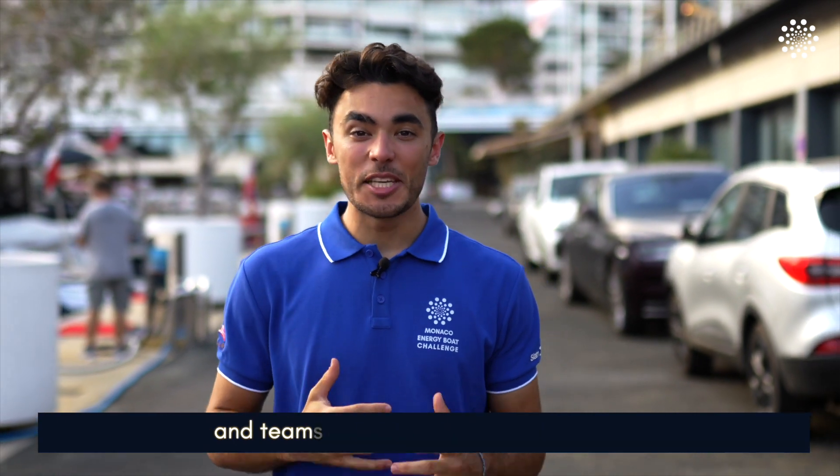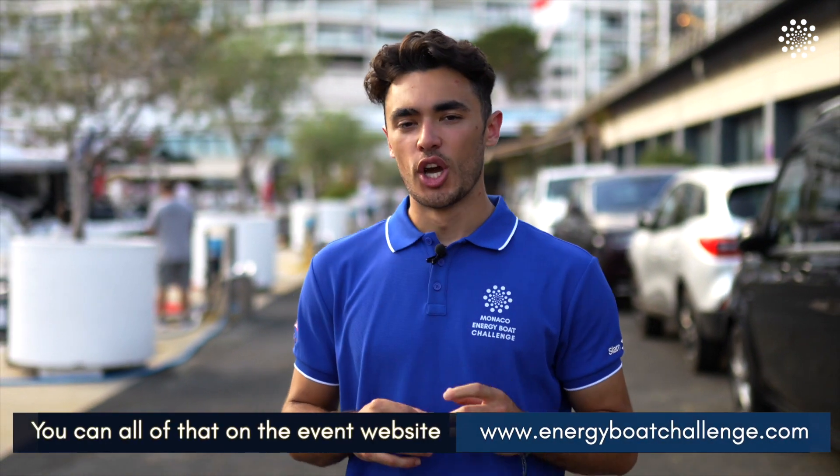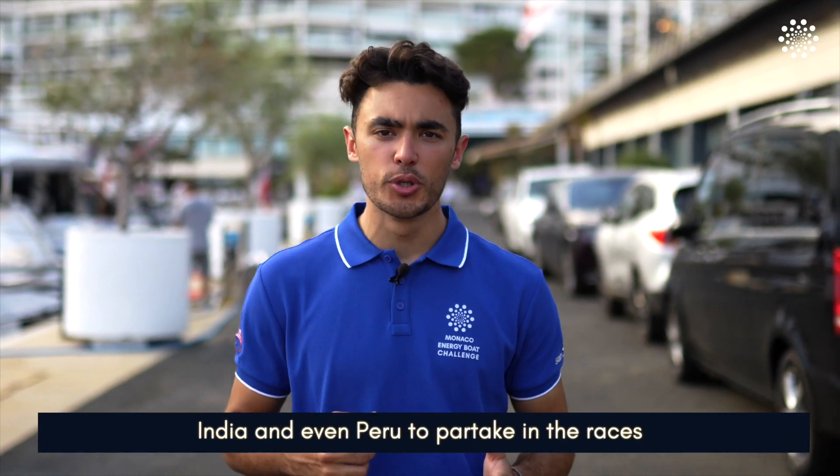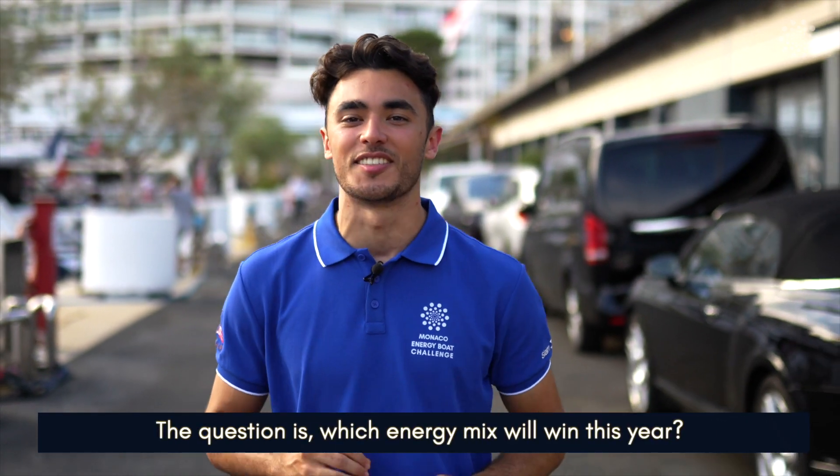Want to know more about the races and teams taking part in the challenge? You can find all of that on the event website. Newcomers this year come from Canada, India, and even Peru to partake in the races and present their projects at the daily tech talks. The big question is though, which energy mix will win this year?